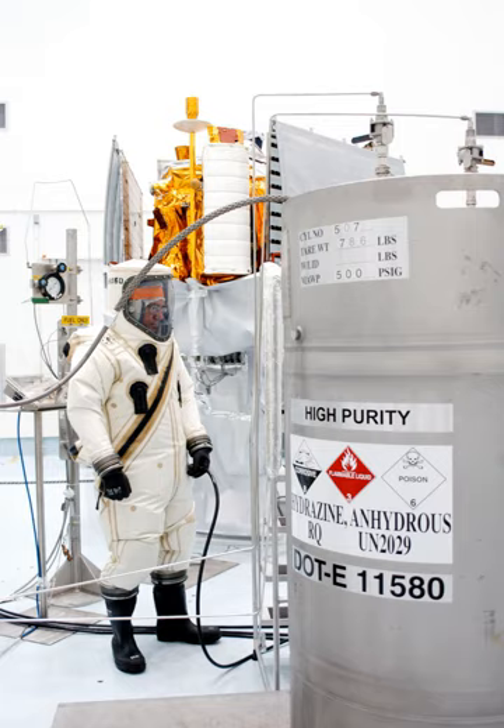The Apollo lunar module, used in the moon landings, employed hypergolic fuels in both the descent and ascent rocket engines. The trend among Western space launch agencies is away from large hypergolic rocket engines and toward hydrogen-oxygen engines with higher performance. Ariane 1 through 4, with their hypergolic first and second stages and optional hypergolic boosters on the Ariane 3 and 4, have been retired and replaced with the Ariane 5, which uses a first stage fueled by liquid hydrogen and liquid oxygen.